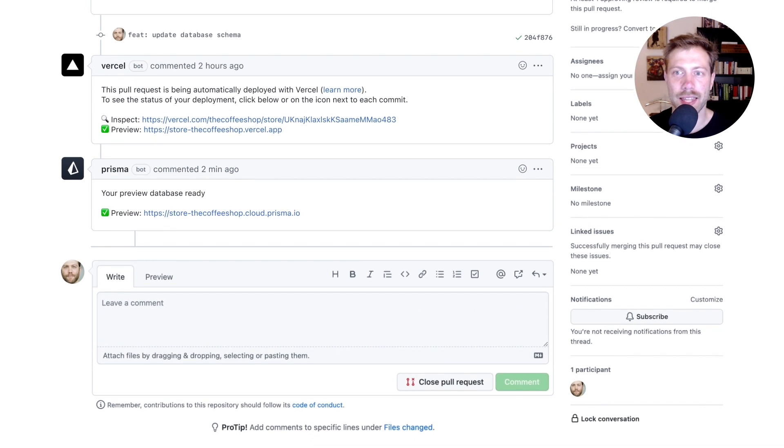Meet preview databases. With preview databases, the experience would look more like this. A friendly Prisma bot joins your pull request and provisions a preview database for you. It then applies your schema changes by running a migration and even seeds data into that new database so that your preview deployment looks realistic immediately. With this approach, every branch can be fully isolated from one another. Having this workflow would be absolutely amazing already, but we think we could still do better.